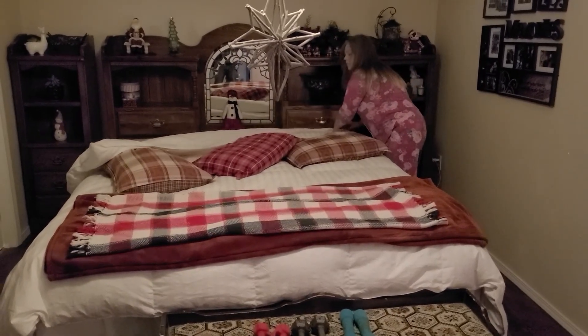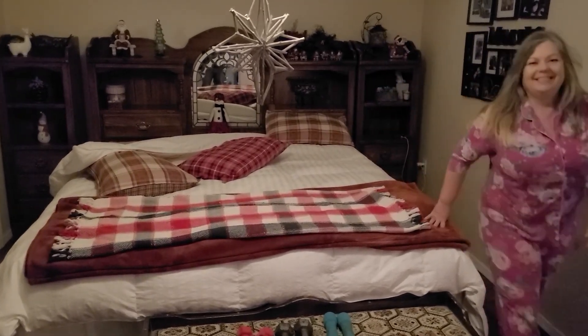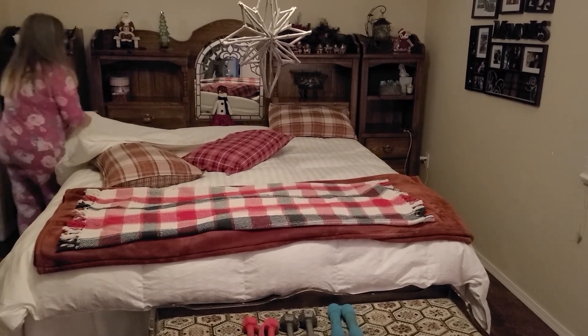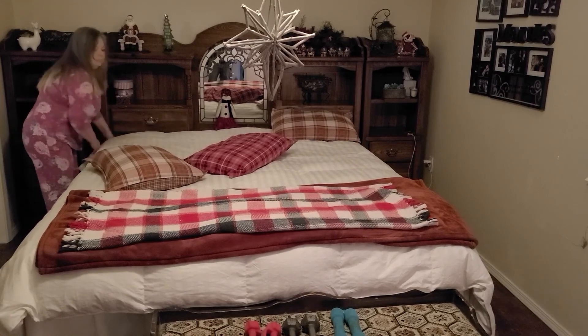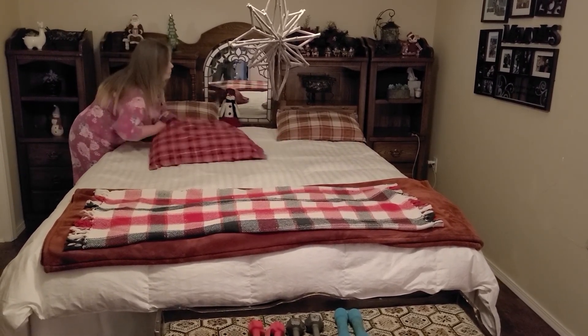Thanks for hanging out with me this morning while I do my morning routine. I like to make my bed first thing. There are lots of studies that say making your bed first thing sets you up for a more productive day. Obviously I'm still in my pajamas, but I know making my bed just makes me feel better and more mentally prepared for the day.